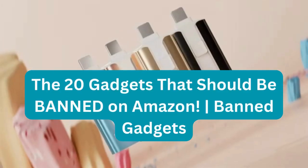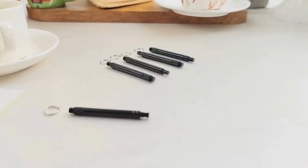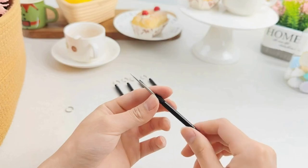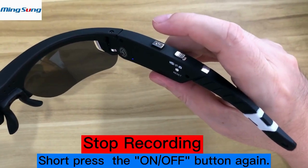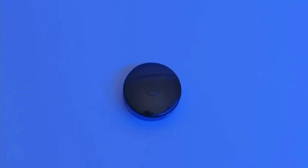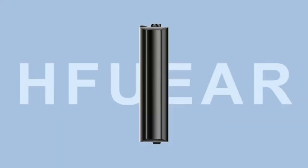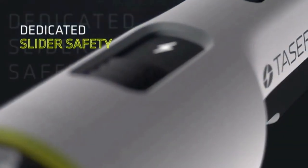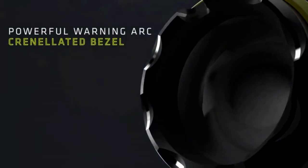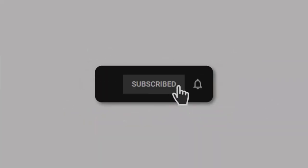Welcome to our channel where we bring you the latest and greatest in technology and gadgets. Today we are going to be discussing 20 gadgets that should be banned on Amazon. We will be taking a look at some of the most controversial gadgets that have been banned from Amazon. If you are a tech enthusiast or just curious about the latest gadgets, don't forget to hit that subscribe button and turn on the notification bell.